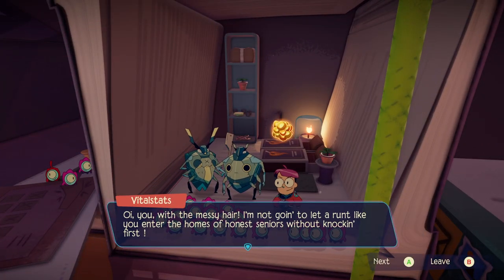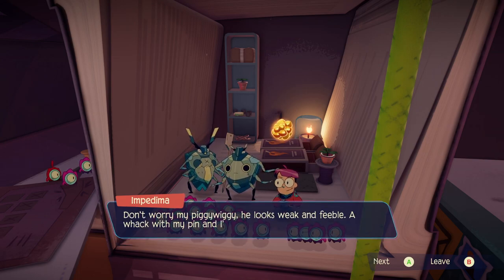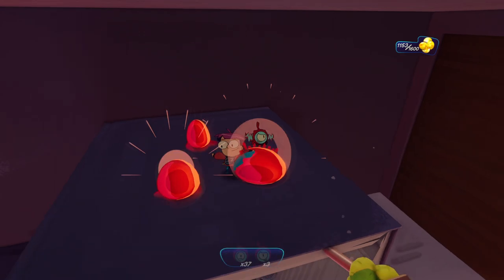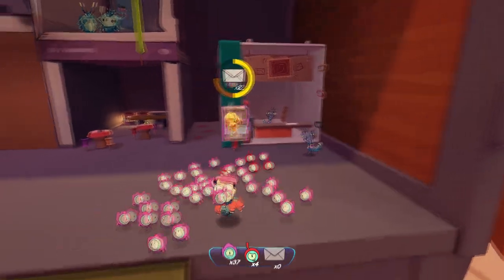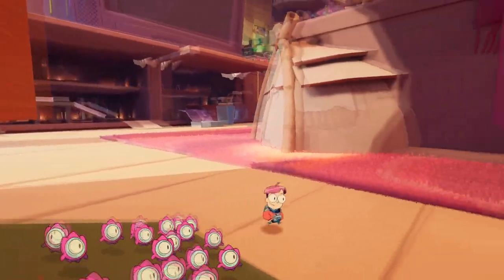Oh, you with the messy hair — I'm not going to let a runt like you enter the homes of honest seniors without knocking first. Sorry, my piggy-waggy. He looks weak and feeble. I'll whack with my pin and I'll crush him flat like a pancake. Well, I'm just going to steal your stuff and leave then. Yeah, that's right, eat it. Oh, there's another envelope right there — I didn't even see that stupid thing. Jeez, I walked right past it.